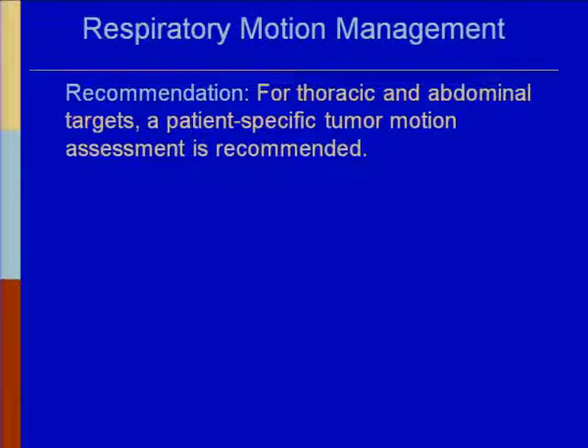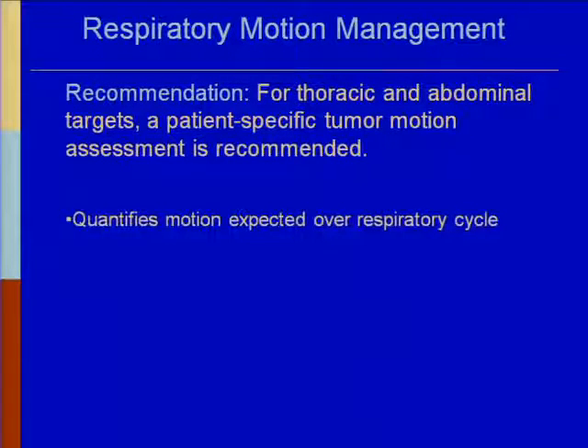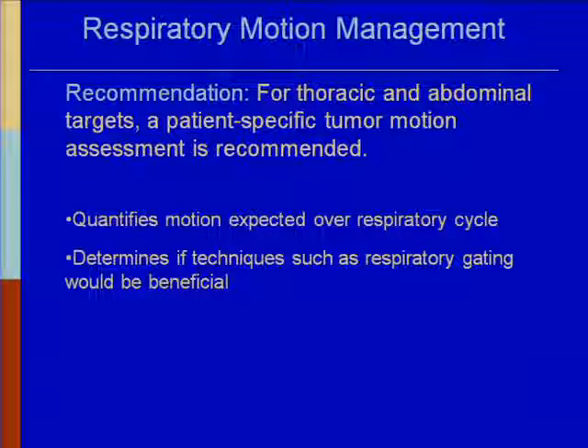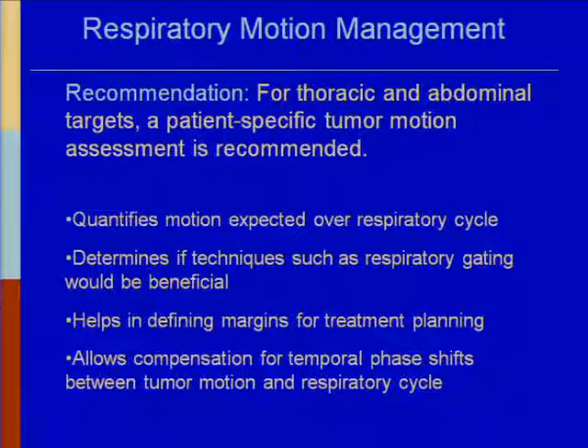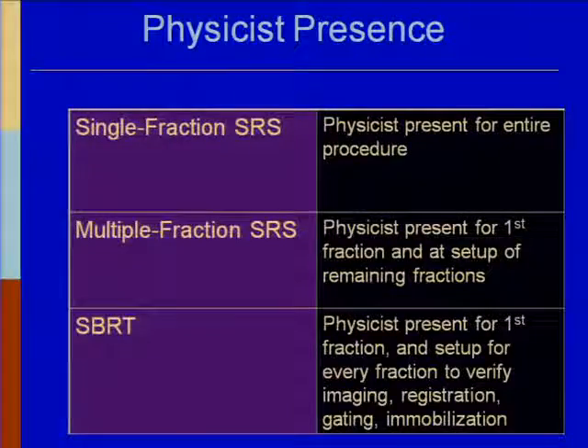For respiratory motion management for thoracic and abdominal targets, a patient-specific tumor motion assessment is recommended. It quantifies motion expected over a respiratory cycle, determines if techniques such as respiratory gating would be beneficial, helps define margins for treatment planning, and allows compensation for temporal phase shifts. Regarding personnel: for single fraction stereotactic radiosurgery, the physicist should be present for the entire procedure, much like gamma knife. For multifraction stereotactic radiotherapy, the physicist should be present for the first fraction and at setup of remaining fractions. For SBRT, the physicist should be present for the first fraction and at setup for every fraction to verify imaging, registration, gating, and immobilization.